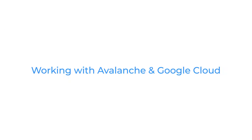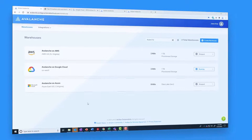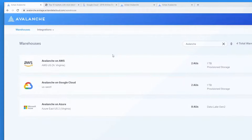Let's take a quick look at an Avalanche demonstration. Avalanche provides an interface for managing multiple data warehouses across AWS, Microsoft Azure, and Google Cloud. We use the same technology stack across all cloud providers to deliver seamless mobility.